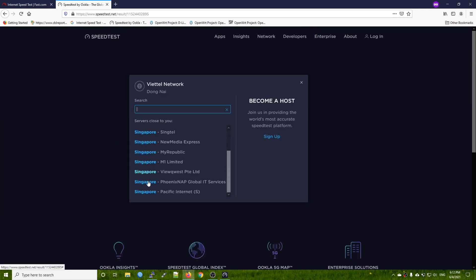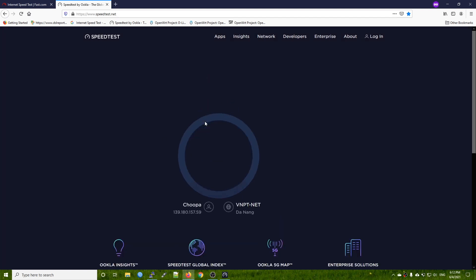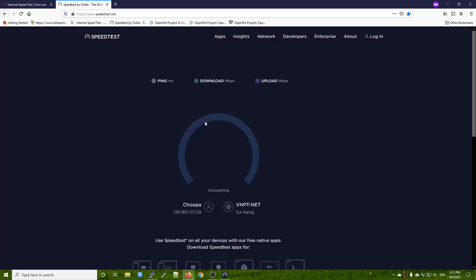We can see that with the stock firmware, we had a better download LTE speed. However, with OpenWRT, we can have some further features such as OpenVPN and WireGuard VPN. And this is not to mention that we can install additional packages to configure further applications.